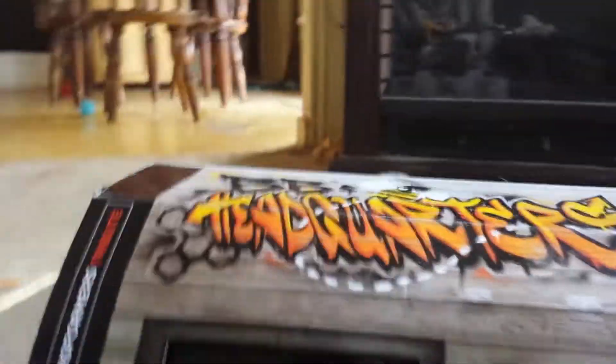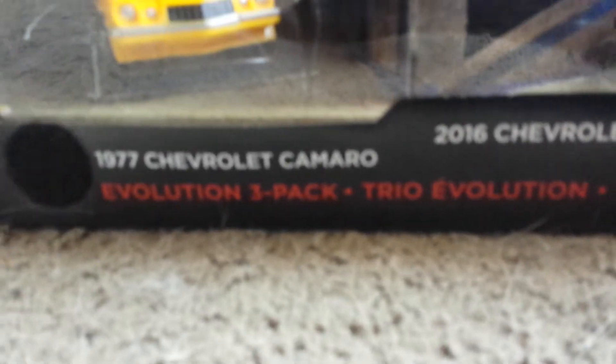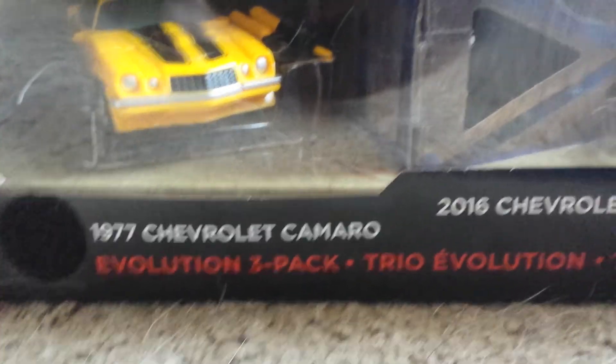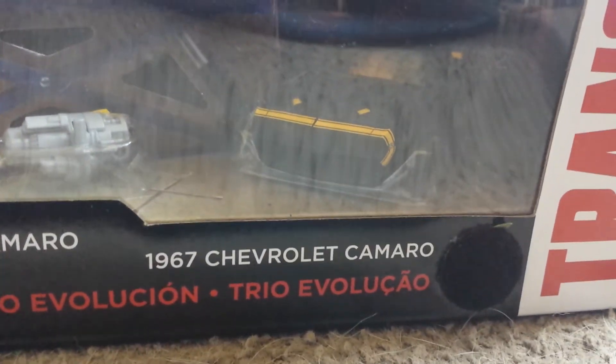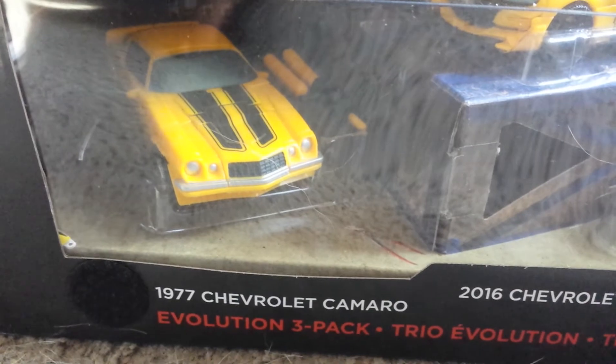I like it, I really like it. Another thing I actually like about this is this part right here - the little velcro parts right there. Got Bumblebee right there, and then you got the Evolution Three Pack: a 1977 Camaro, a 2016 Camaro, and then the 1967 Camaro.